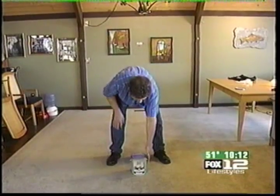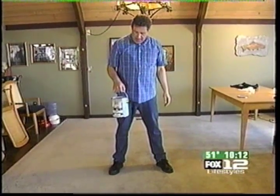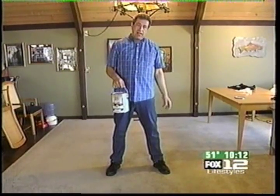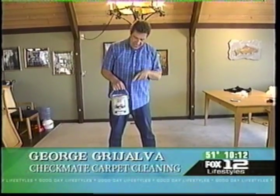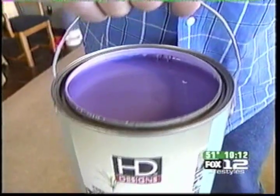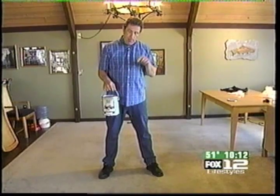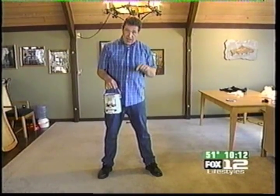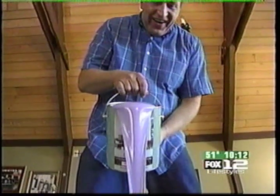My friends and family for years have had plenty of reasons to question my sanity. Well, today I'm going to give them probably the best reason they've ever had to believe that I have truly slipped my cog. This is latex paint. It is called Kissing Cousins, in case you like the color. Today, I'm going to take this paint and pour this entire gallon on my living room carpet. Think I'm kidding? Here goes.